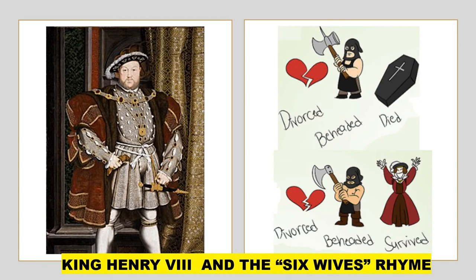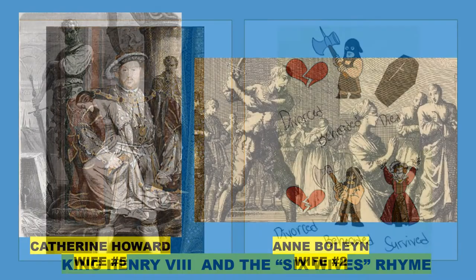There's even a rhyme to help folks remember the outcome of King Henry's six marriages, oft repeated during Six: Divorced, beheaded, died. Divorced, beheaded, survived.